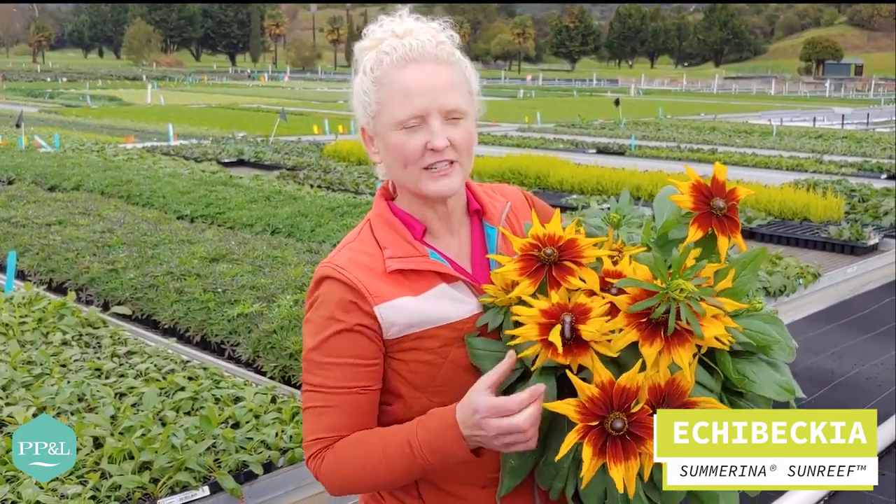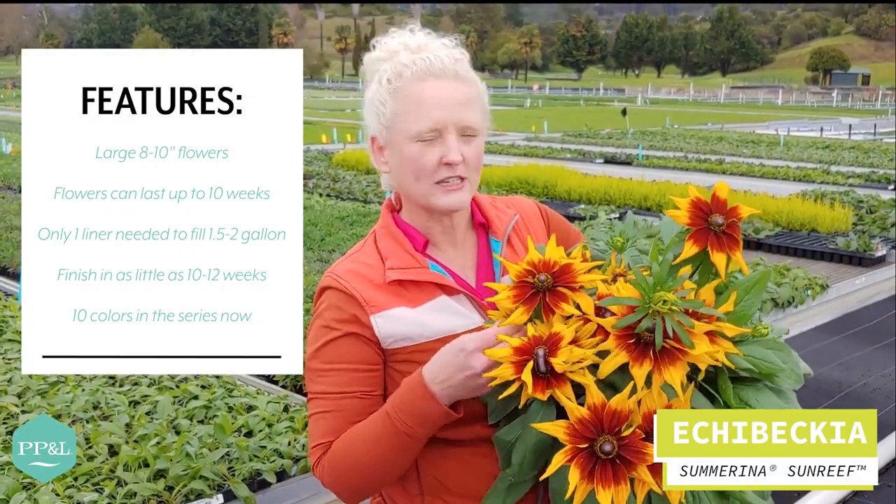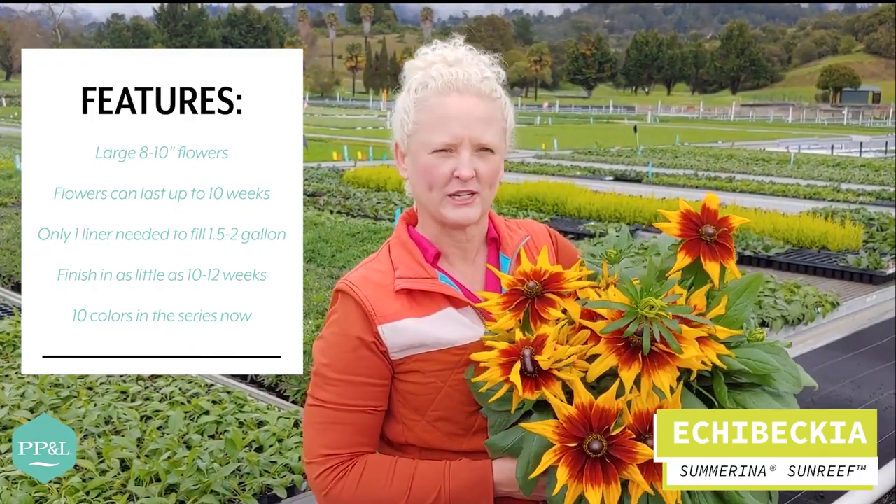A little rainy and cold here in Watsonville, but we have the newest Ekebeckia summerina. This is called Sunreef, bringing a little sunshine out today. This one is the latest breeding from Excepsio. Bart Nordhaus has been super busy bringing out his latest breeding.